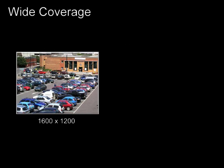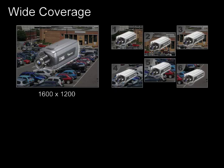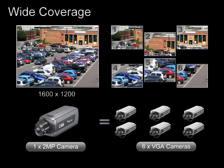A 2-megapixel network camera can cover an area six times larger than a conventional VGA network camera, resulting in significantly reduced installation costs.